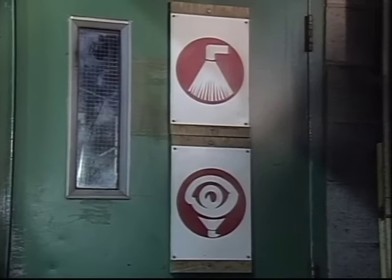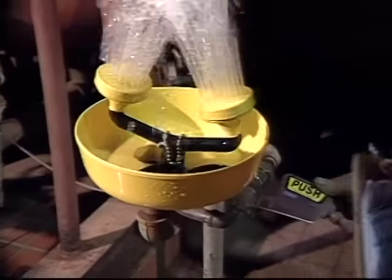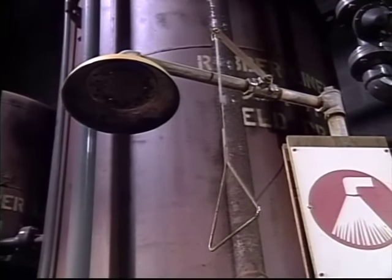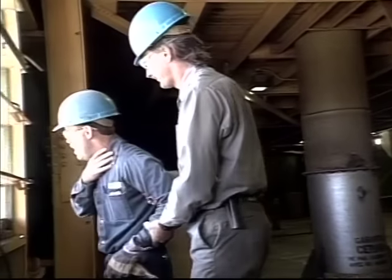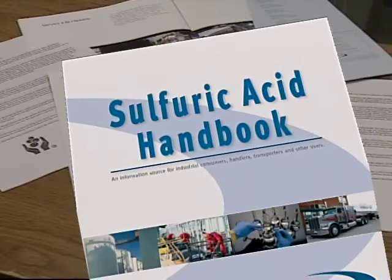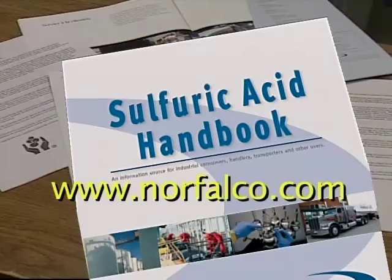There is useful information on the location, maintenance, and use of safety showers and eyewash stations. Experienced advice on recognizing personal hazards, and what to do if an accident does occur. This information is also available in the Norfalco Sulfuric Acid Technical Guide, in material safety data sheets, in TechQuips, and at our website, www.norfalco.com.